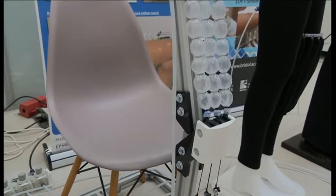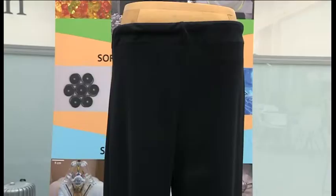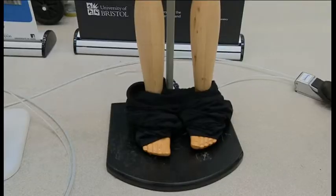Imagine trousers that will stand up for you, change shape at the touch of a button, even take themselves off without lifting a finger.